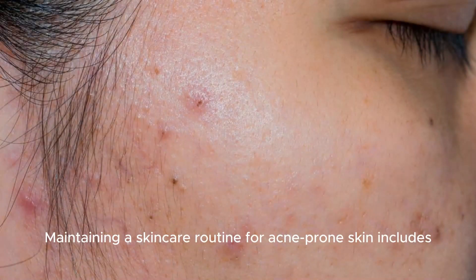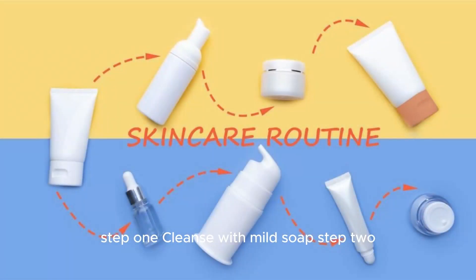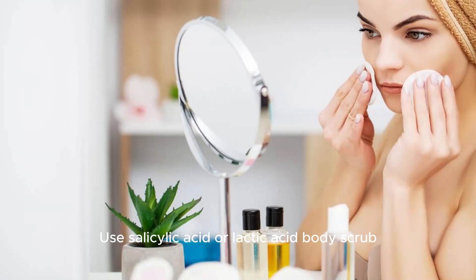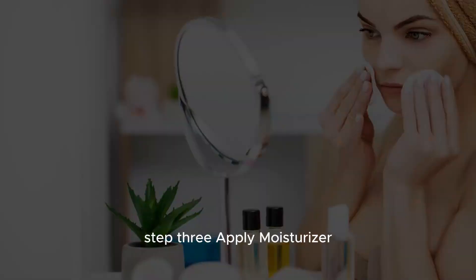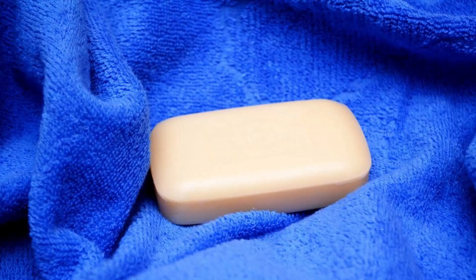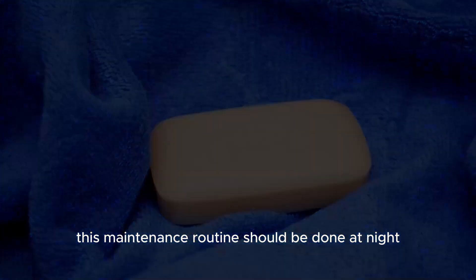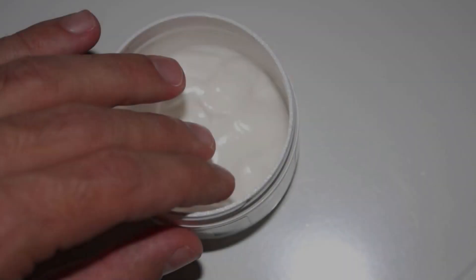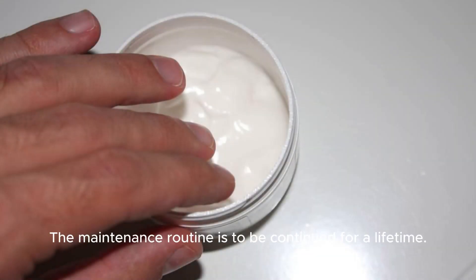Maintaining a skincare routine for acne-prone skin includes: Step 1: Cleanse with mild soap. Step 2: Use a salicylic acid or lactic acid body scrub. Step 3: Apply moisturizer. This maintenance routine should be done at night. The scrub should be used on alternate days of the week. The maintenance routine is to be continued for a lifetime.